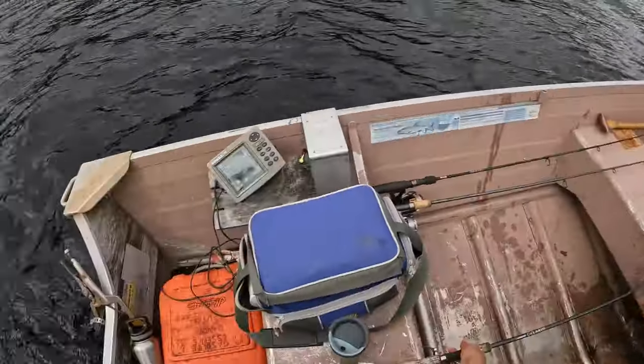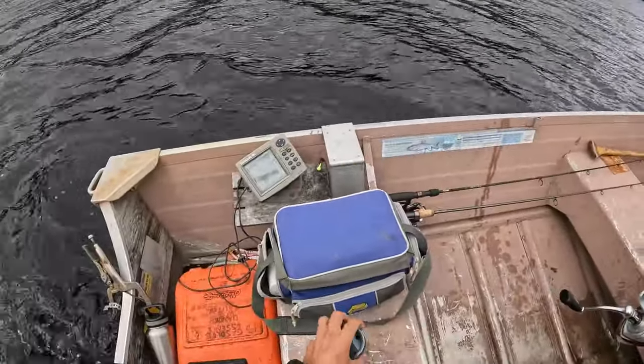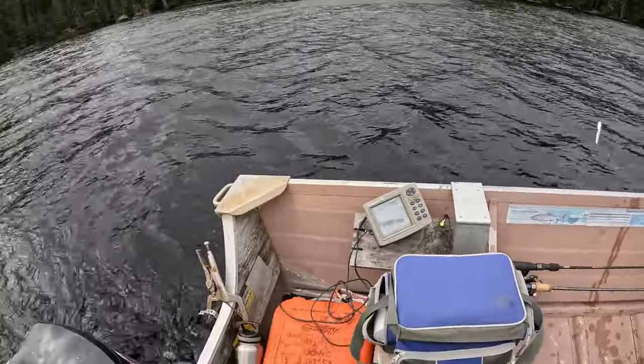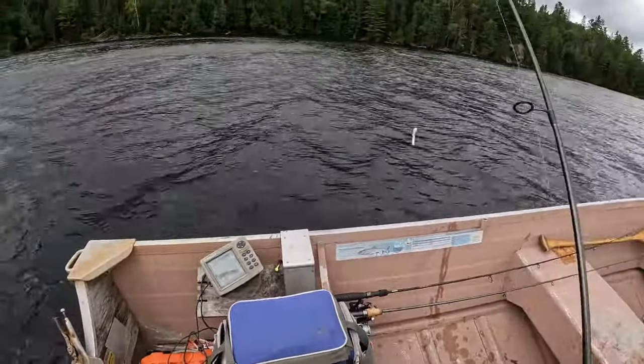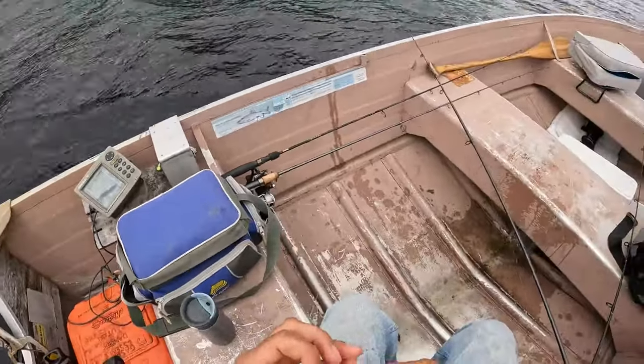We're at our lake trout spot on Lake Nuna Business, targeting lake trout with some white tubes. We're having some fun. Never actually used white tubes here before, but they like it.